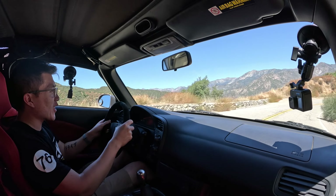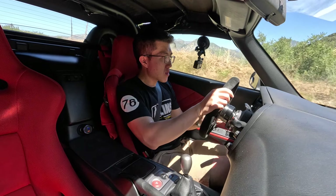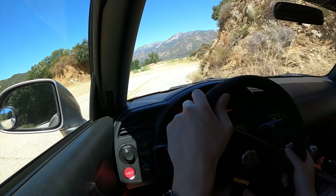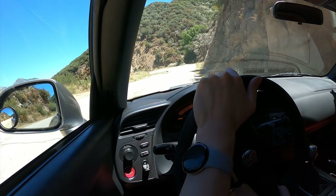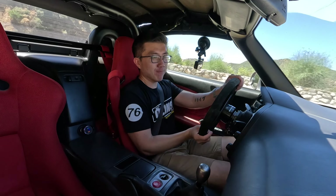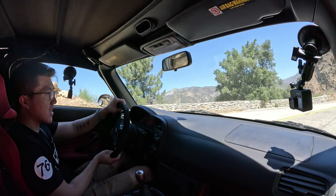The steering ratio is so quick — what the hell? This thing is insane. I guess I shouldn't be surprised given how well Eric has modified the FC and FD RX-7s that I drove. The front end of this thing just wants to turn. We're out of the VTEC — let's change that. One downshift is all it takes.